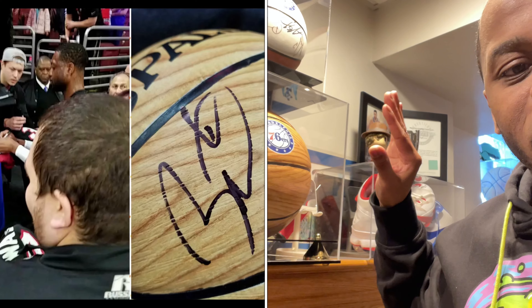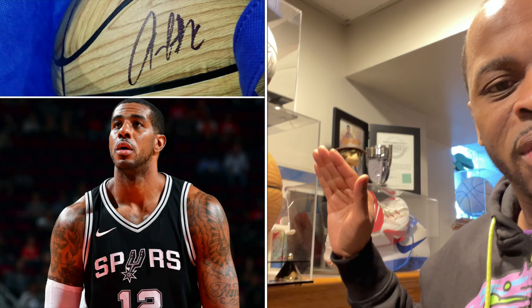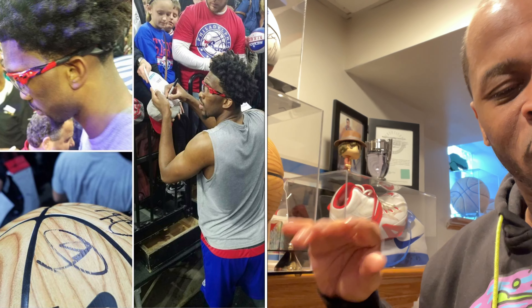This ball, for those that don't know, was signed by Dwyane Wade, Bradley Beal, Devin Booker, and LaMarcus Aldridge. So yeah, this is pretty cool — this is what I would pay $150 for.